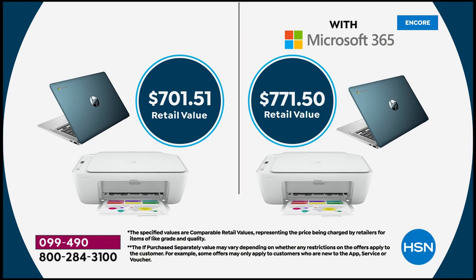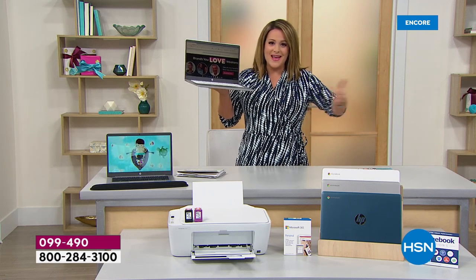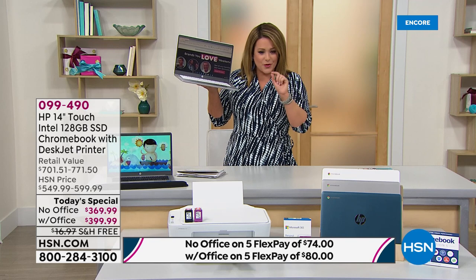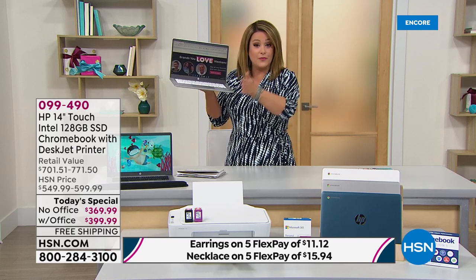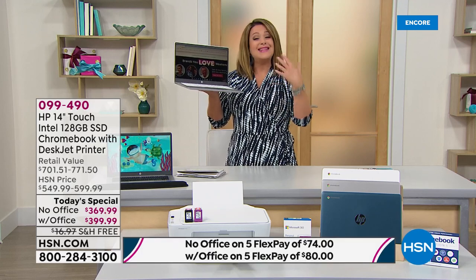With Office it's $60 more, but look at the retail compare — we're at $70 more. Breaking it down on FlexPay into five monthly payments, without Office it's $74 a month for five months and you're completely done. We send the entire bundle home to you.